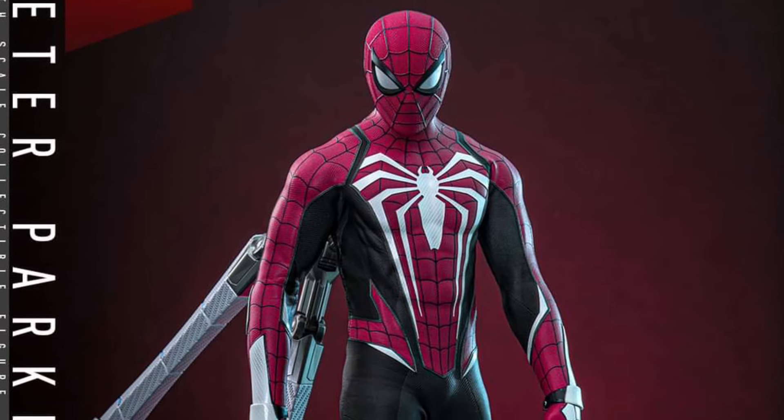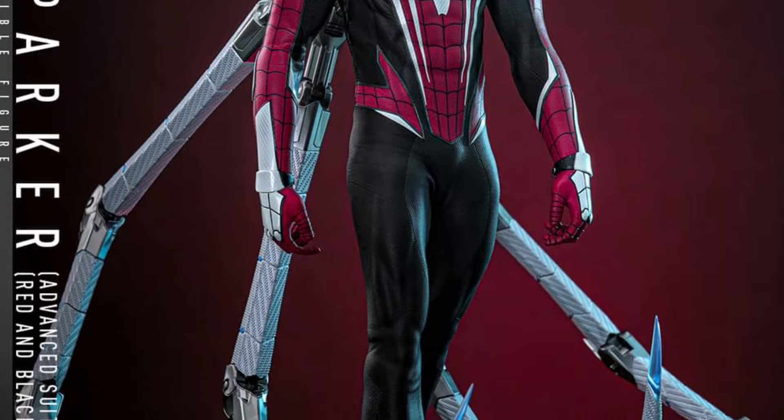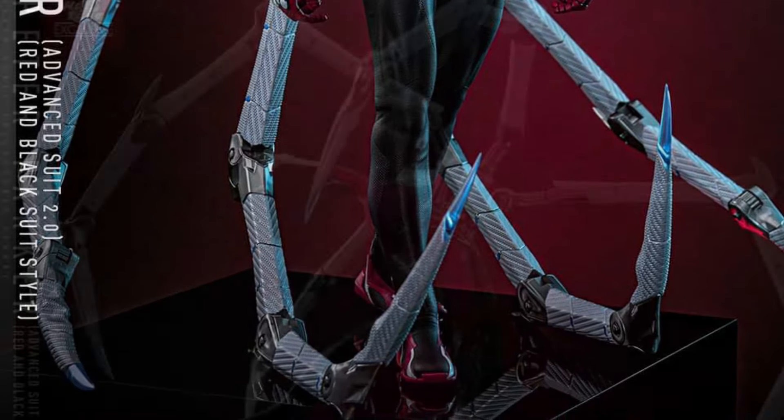All right, so we got here Spider-Man 2 Hot Toys, Peter Parker Advanced Suit 2, red and black suit style. Looks pretty cool, actually, to be honest with you.